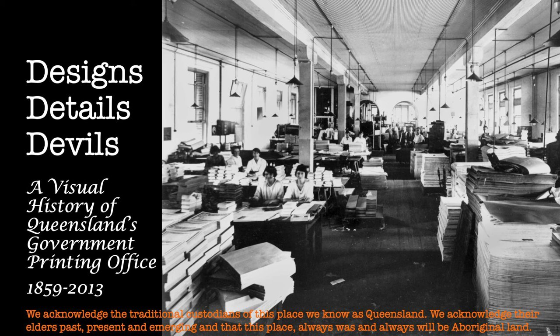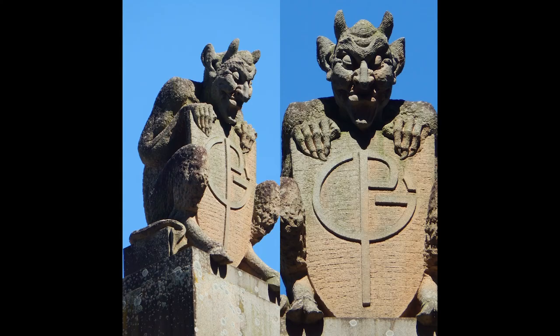Queensland's Government Printing Office made an extraordinary contribution to the documentation of Queensland history through the very ordinary work it did every day over a century and a half. It printed things for every government department and agency — from parliament to the police, from education to mining, from health to tourism. Its work involved details of all sorts, keeping the economy and population informed. It was a centre of design work, creating graphics and illustrations that captured the essence of different eras. And it was staffed by the devils, who proudly took on the emblem of the printer's devil to define themselves and their work.